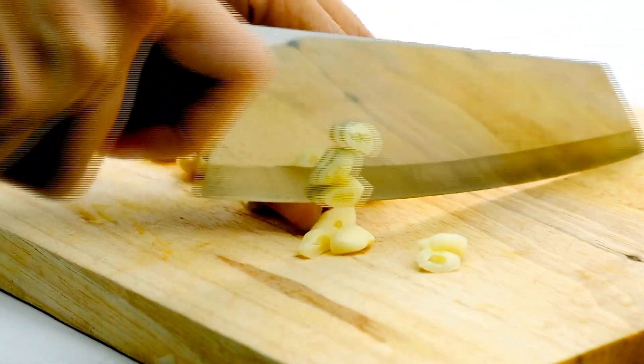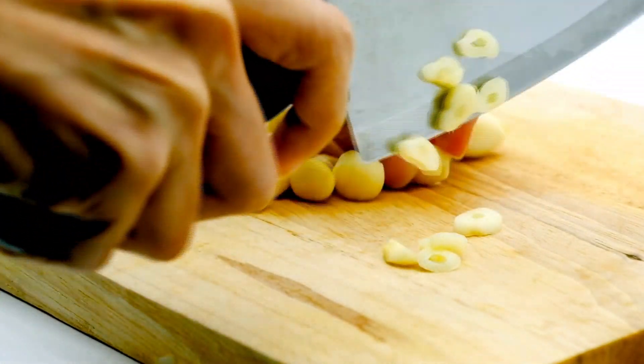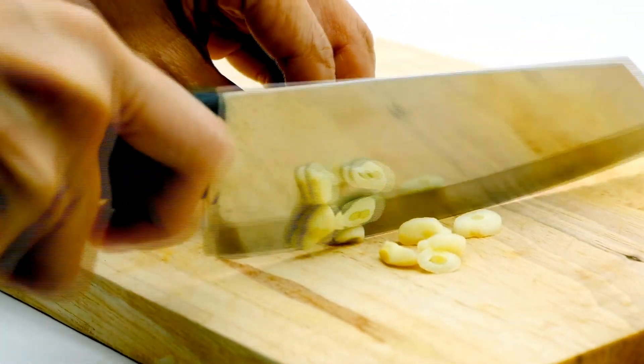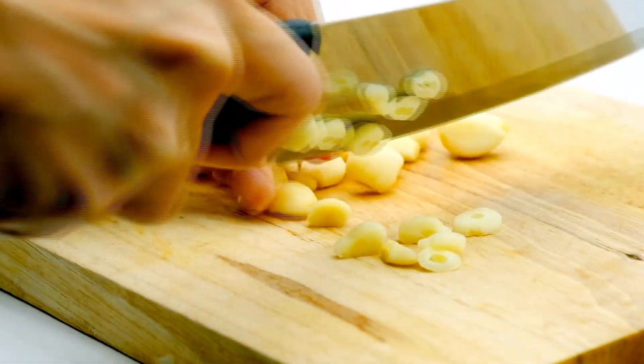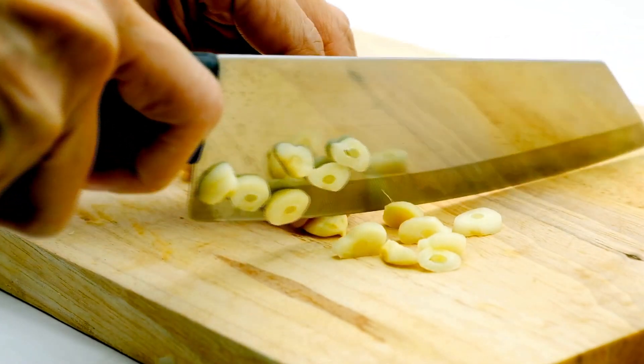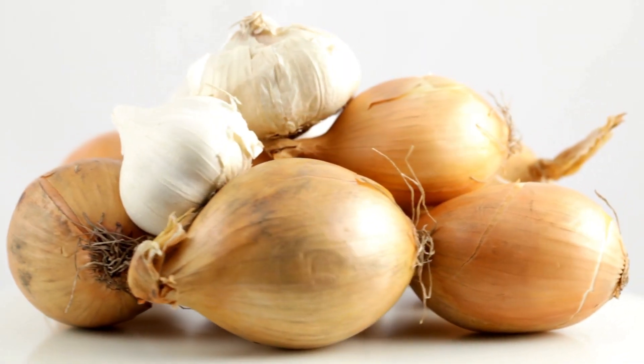What do garlic and onion have in common? Garlic and onions have several things in common. 1. Both are bulbous plants with papery skin. 2. Both are used as flavorings in a variety of dishes and cuisines worldwide.